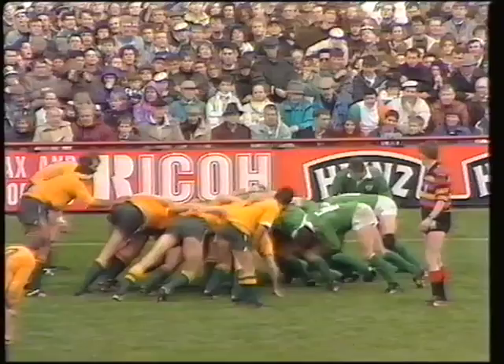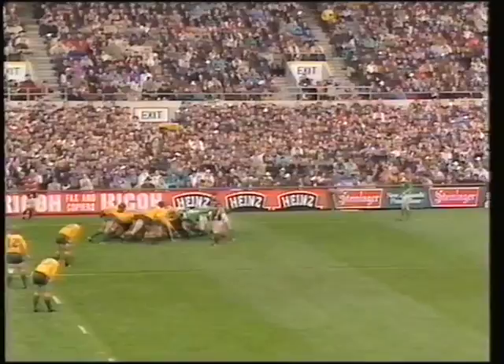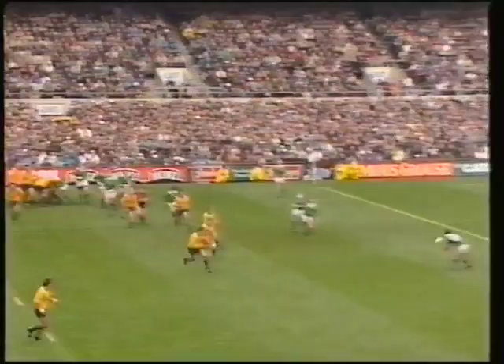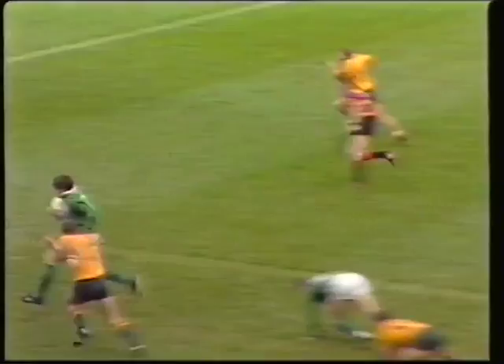Saunders feeds the scrum again there. Gets it away to Keyes. Curtis in midfield. Up from fullback is Staples. Little kick in his base for Jack Clarke. Clarke gets the ball. Now he's got support. Charging through is Gordon Hamilton. Has he got the pace to get there, the big flanker? Yes!